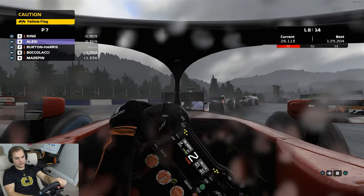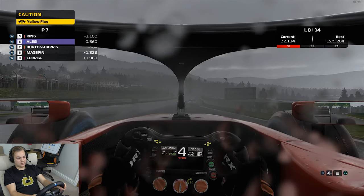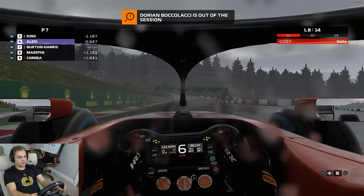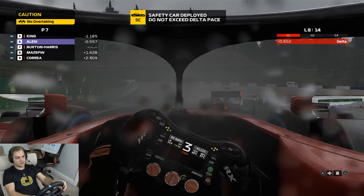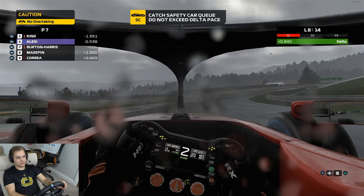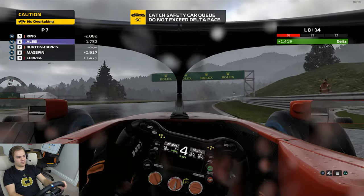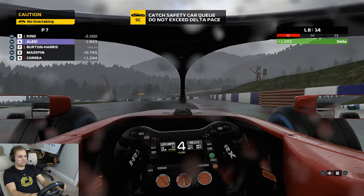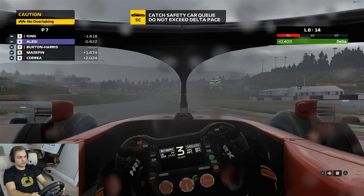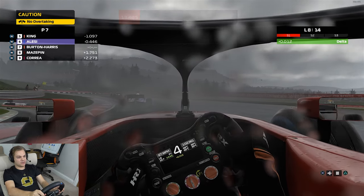Yellow flag's out — someone had an issue. He must have been behind us. That was the guy right behind us. Reduce your pace, keep your delta number positive as we form up. Drop your speed — our delta is too low and we'll risk a penalty. Slow your pace immediately. This is going to make things interesting, because I swear Boccalachi was actually behind us. We'll form up behind the safety car and have at it over this last couple of laps.